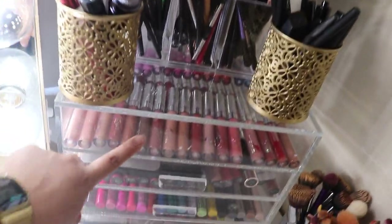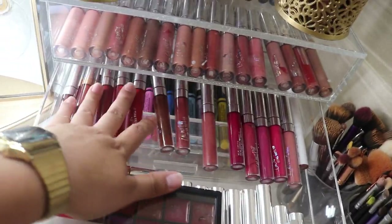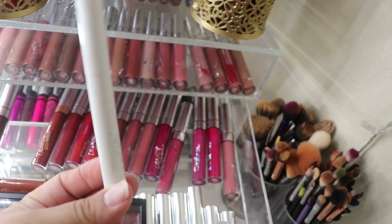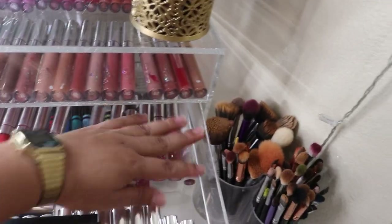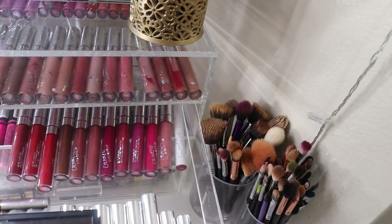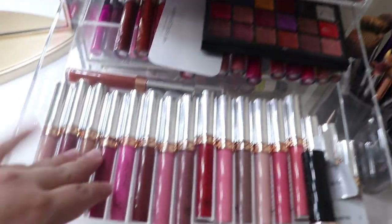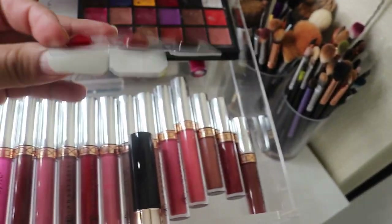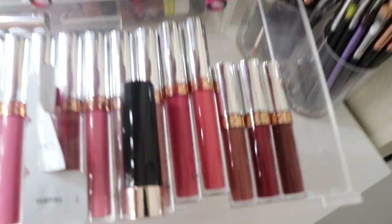Moving on to the second door — here is where I have more Colourpop liquid lipsticks. I have a Colourpop lippy stick — usually they look like this. I also have my Anastasia lip kit, Anastasia liquid lipsticks, and some lipstick samples that came in a holiday set as minis.